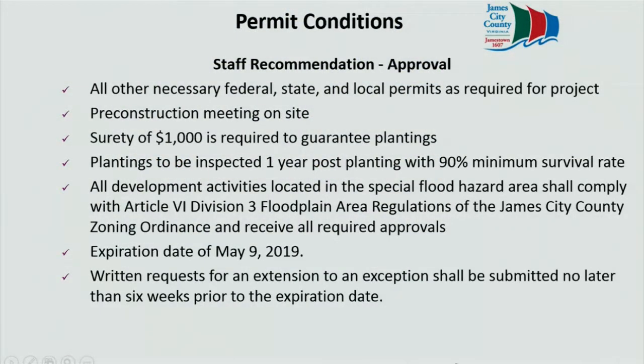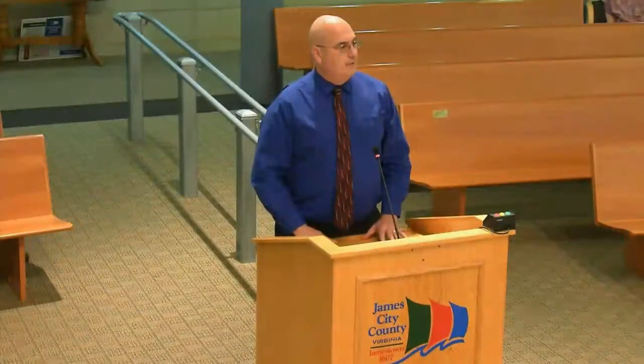Permit conditions, should the board wish to approve this wetlands permit: that any other necessary federal, state, and local permits be obtained; that a pre-construction meeting be held on site; that the limits of upland disturbance be flagged and the limits of the rock sill structures be marked; that a surety of $1,000 is required to guarantee the plantings and the no net loss policy; that the plantings be inspected one year post-planting to ensure 90% survivability; that any development located in the floodplain meet the James City County zoning ordinance; that the expiration date for this permit be May 9th, 2019; and that any written request for extension be submitted to our office no later than six weeks prior to that deadline. We're happy to answer any questions the board may have regarding this application.